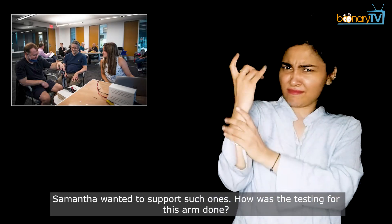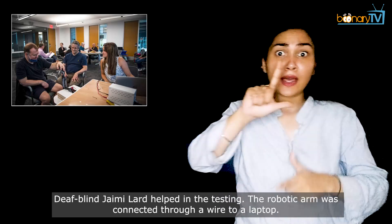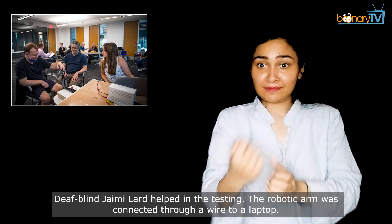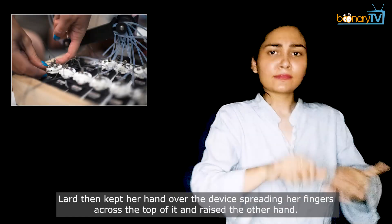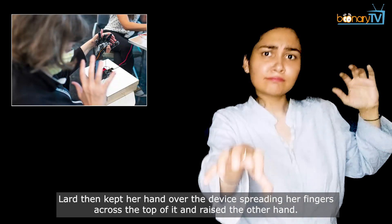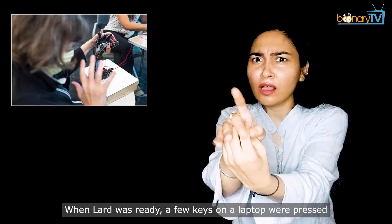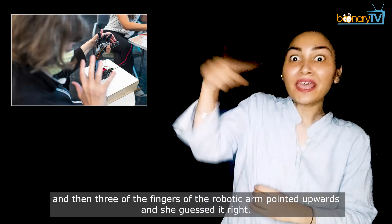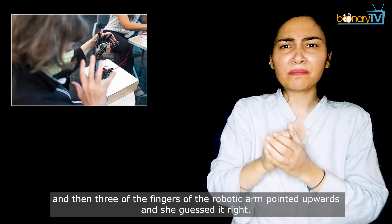How was the testing for this arm done? Deaf-blind Jamie Ludd helped in the testing. The robotic arm was connected through a wire to a laptop. Ludd then kept her hand over the device, spreading her fingers across the top of it and raised the other hand. When Ludd was ready, a few keys on the laptop were pressed, and then three fingers of the robotic arm pointed upwards. And she guessed it right.